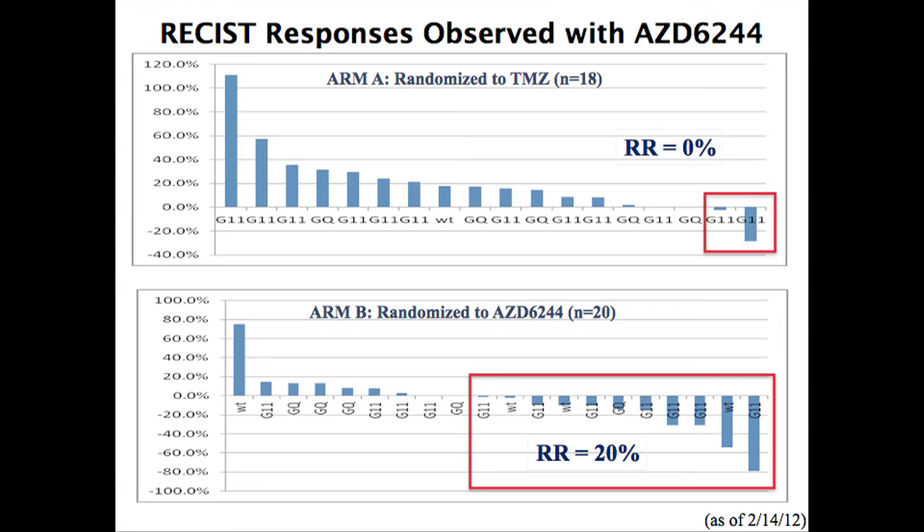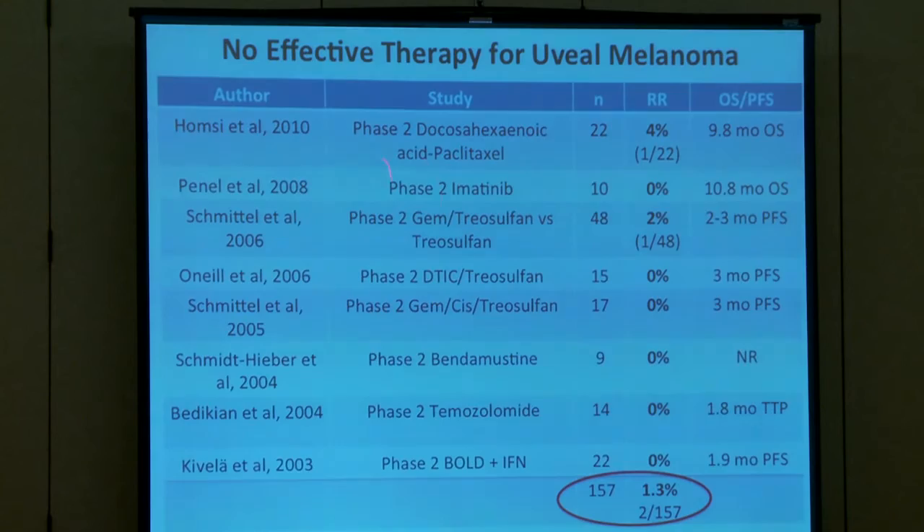That 20% response rate is modest compared to vemurafenib and dabrafenib, which have response rates of 50%. But I think it's meaningful when you look at patients treated on other clinical trials of various chemotherapies and targeted agents for uveal melanoma — pooling all those trials, only 2 patients out of 157 actually had a response. So I do think MEK inhibition is meaningful, even if I'd like a higher response rate.